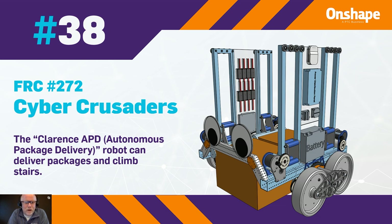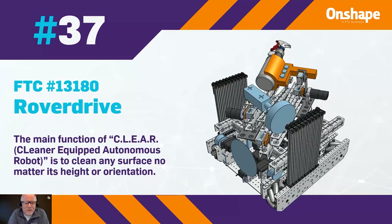For winner number 37, we have team number 13180, Rover Drive. The main function of CLEAR, which stands for Cleaner Equipped Autonomous Robot, is to clean any surface no matter its height or orientation.